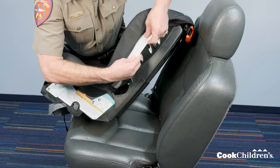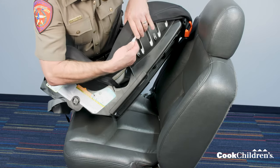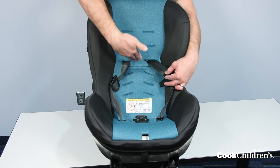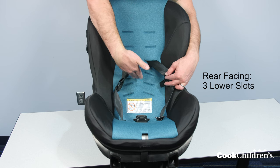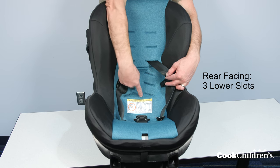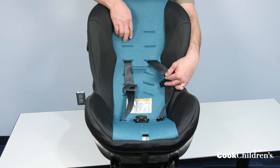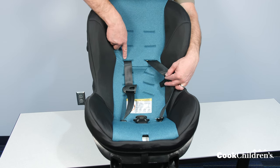After reading your instruction manual, make sure to keep it in a safe place or use the storage located on the side of the seat. Now let's take a look at your new car seat. You'll notice there are six sets of harness slots. For a rear-facing child, make sure the harness straps are in one of the three lower slots. For a larger child, you may also use the fourth slot for rear-facing.